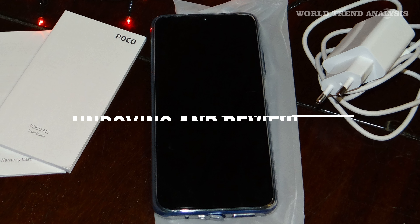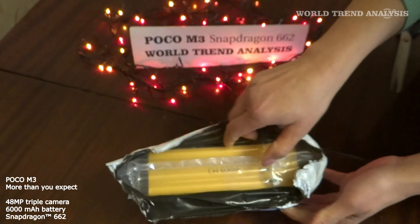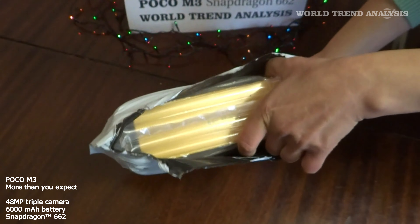Hi everyone. Forget iPhones, Galaxies, Redmis, and what not. Meet the hottest phone of the season, the Poco M3.